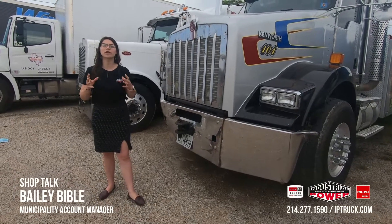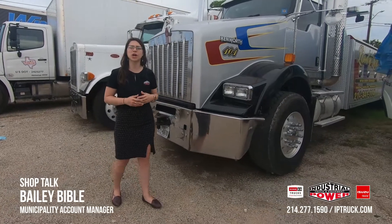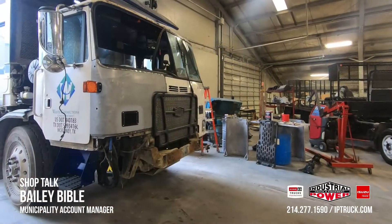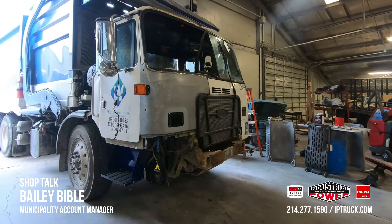Hey, it's Bailey Bible here at IP Truck for another episode of Shop Talk. Today we're going to talk about our body and paint shop here in Fort Worth, Texas. We send all units that we receive in McKinney, Fort Worth, and soon Lewisville over to this location to receive any body and paint repair.